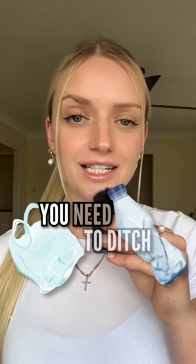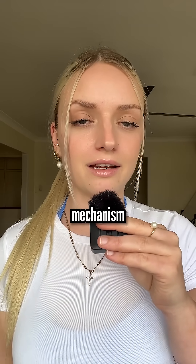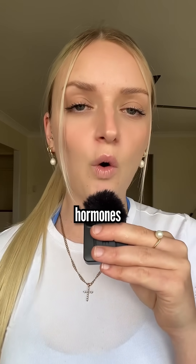If you have hormonal issues, you need to ditch the plastics. The way they work is like a lock and key mechanism, meaning that they inhibit hormones from binding.